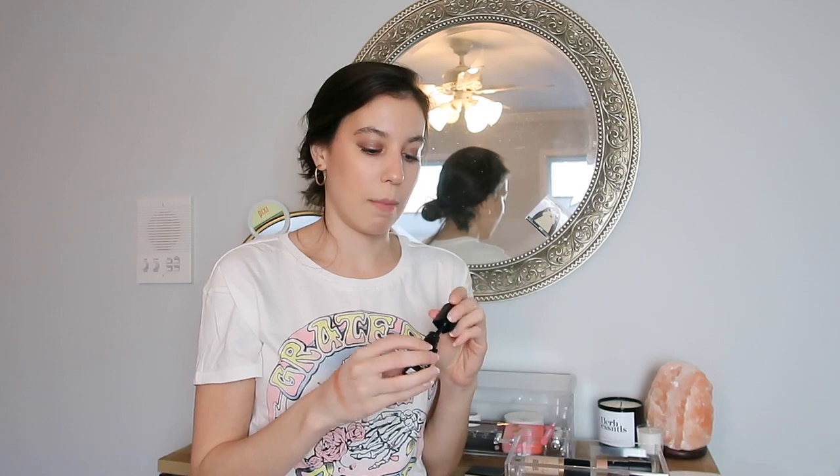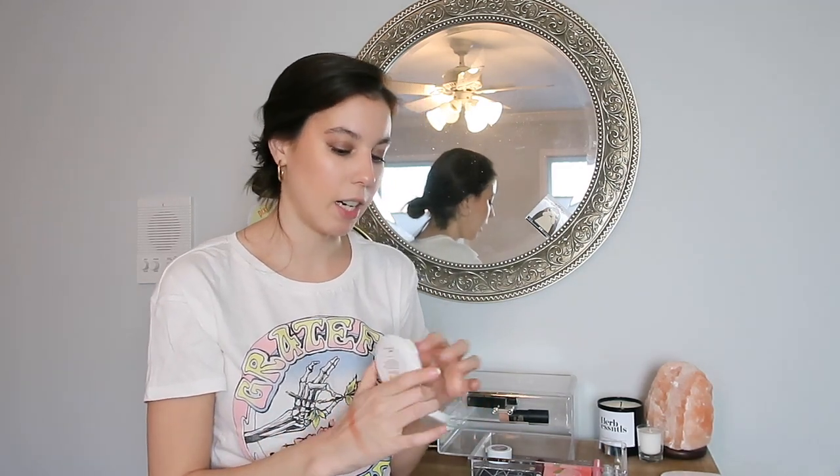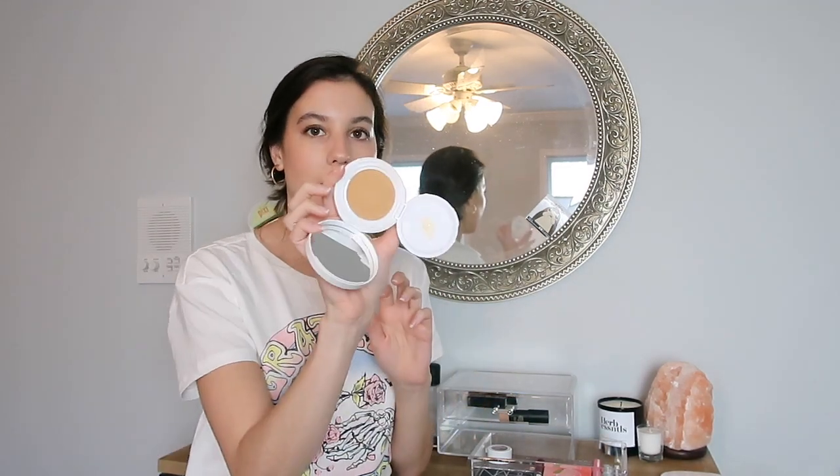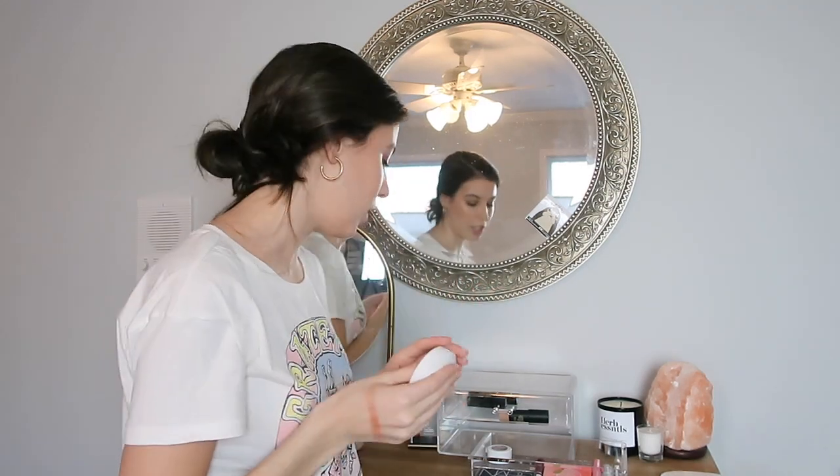Last but not least in this drawer I have the Makeup Forever Ultra HD Lip Booster. This is a product I wanted to use up and just couldn't in February, so I'm going to try and use it up in March. As for the second drawer, first up we have the Essence Moonlighter from Klee — this is their cushion highlighter. It's a product that I really like and I really wanted to try and use it up, but it just didn't happen. I do really like it though, so I'm just going to put this back in my collection.